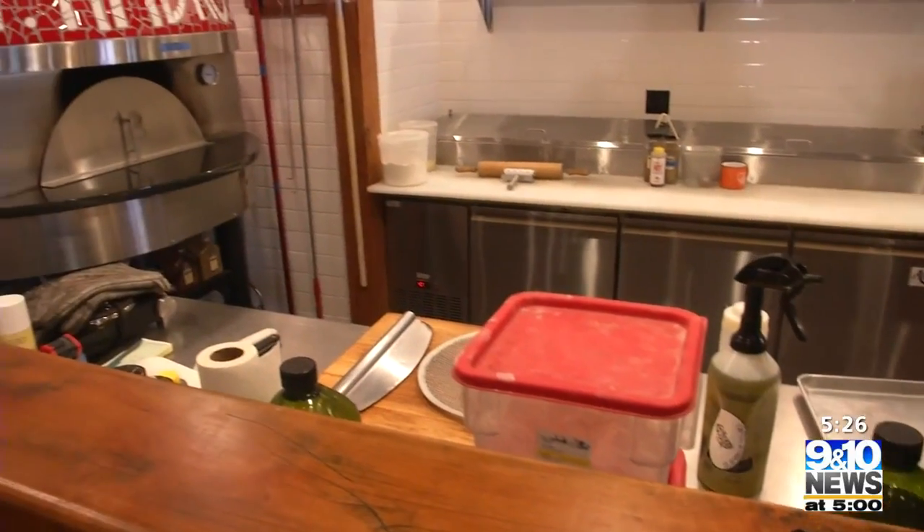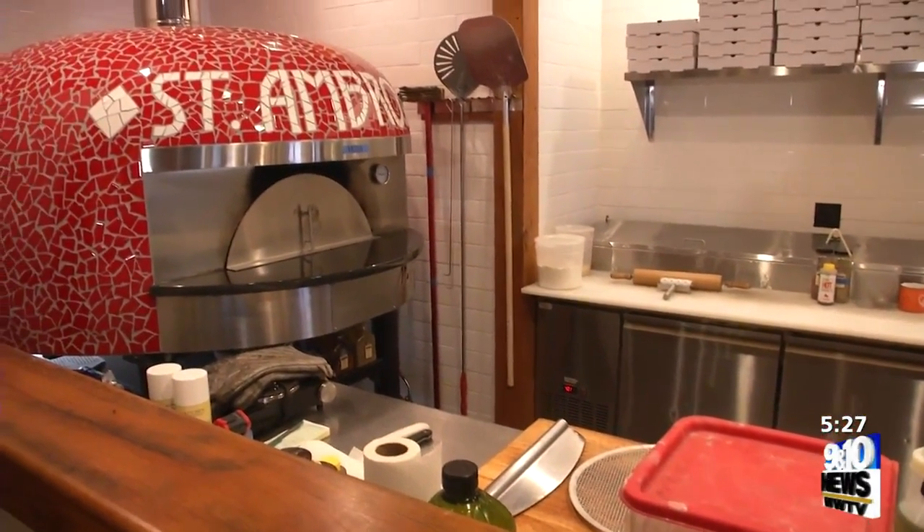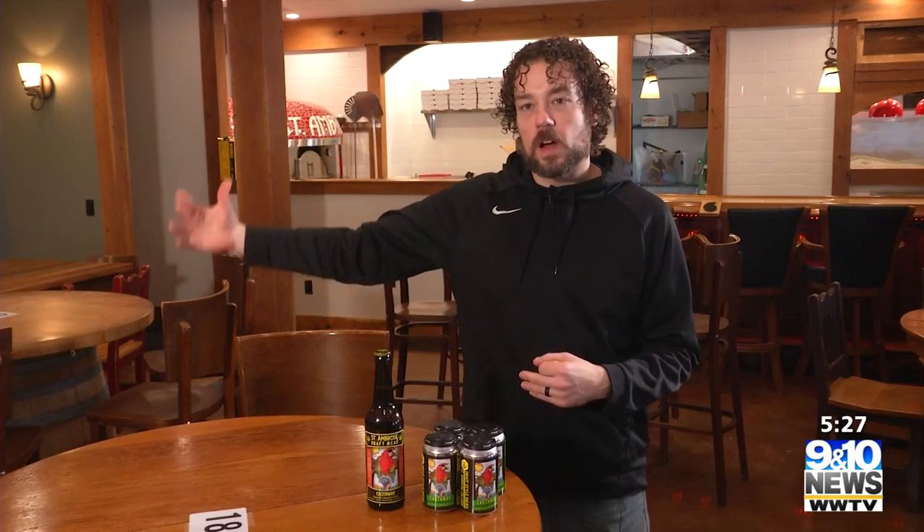The St. Ambrose expansion includes a new kitchen, which will be followed closely by some new menu items. We're going to be expanding that food menu as the winter goes along, because we've added some equipment now that we're not just in the truck. We'll have ovens, so we're hoping to add salads, maybe a fish fry, just a larger menu in general.